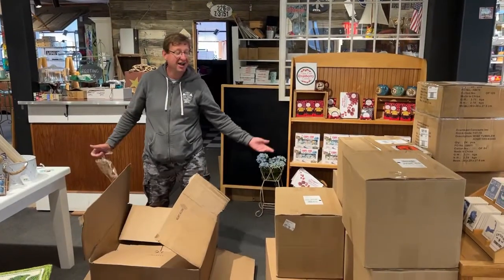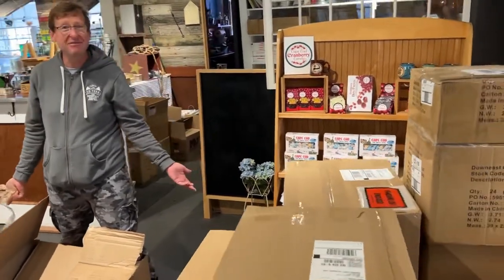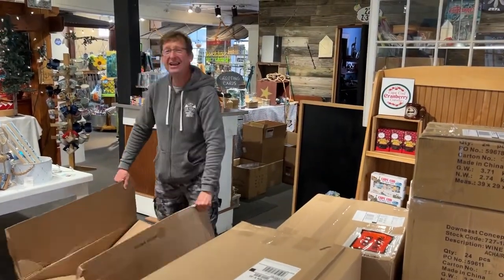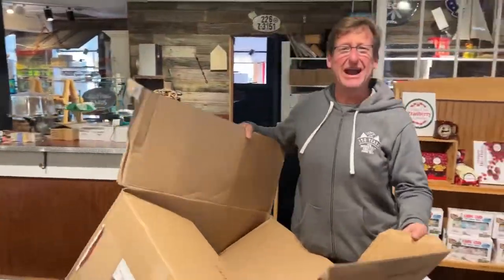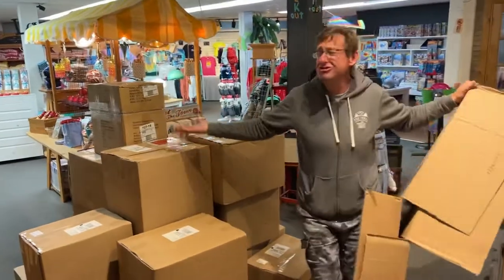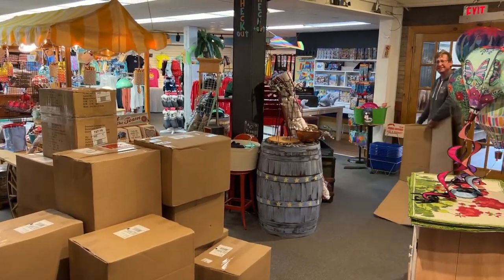Oh my god — 17 more boxes from UPS? Are you kidding me? Just throw them in the dumpster. I can't take it anymore. I can't do any more unboxing. I'm going on a break. Come down and buy some of this stuff from me. I've got to get rid of it, I've got to make room. I'm going to the dumpster.